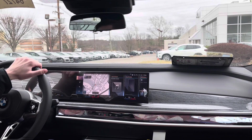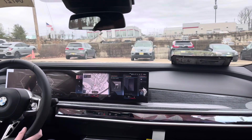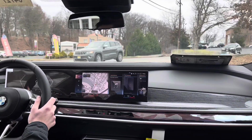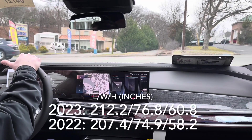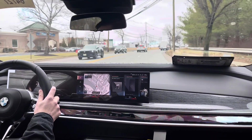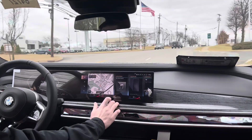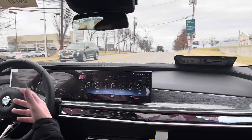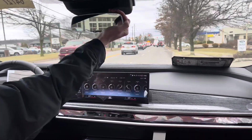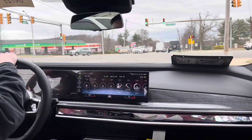The first thing I like to talk about with the new 7 Series is the driving position. It's substantially larger than its predecessor — we'll throw the dimensional numbers on screen — but the first thing you notice getting in is just how much bigger it is. You sit much higher and feel like you're driving a much larger vehicle. If you're a previous 7 Series buyer you'll immediately feel that difference. It feels very substantial with a lot of presence on the road, which is a good thing for a lot of 7 Series buyers.